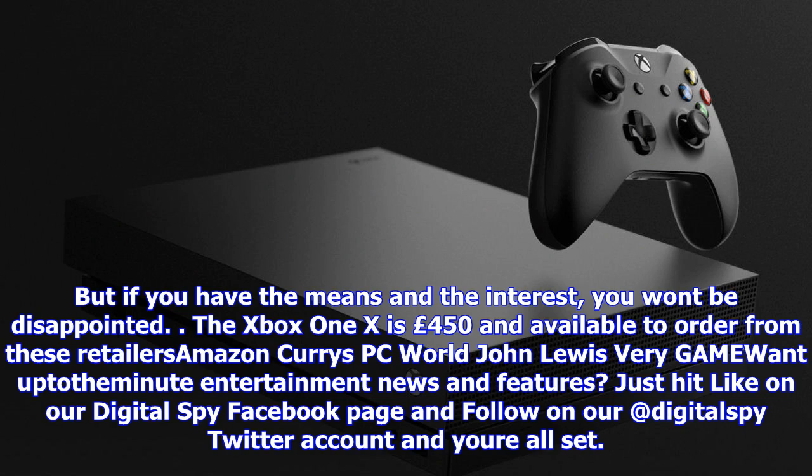But what great choices to have — it's a very good time to play games, and the Xbox One X is another very good option. You pays your money, you picks your side, but if you have the means and the interest you won't be disappointed. The Xbox One X is 450 pounds and available to order from retailers including Amazon, Currys, PC World, John Lewis, Very, and Game.